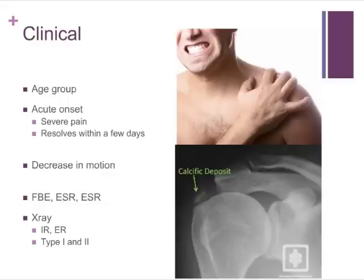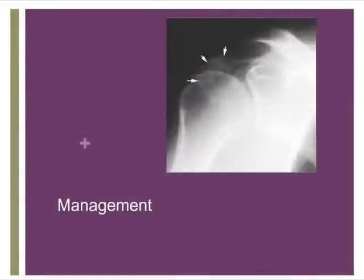There are two types of findings on X-ray. Type 1 is a very homogeneous, well-delineated lesion, which tends to be characterised by less pain. Type 2 is more fluffy and cloud-like, and it indicates a resorptive phase, which is the painful phase for the patient.